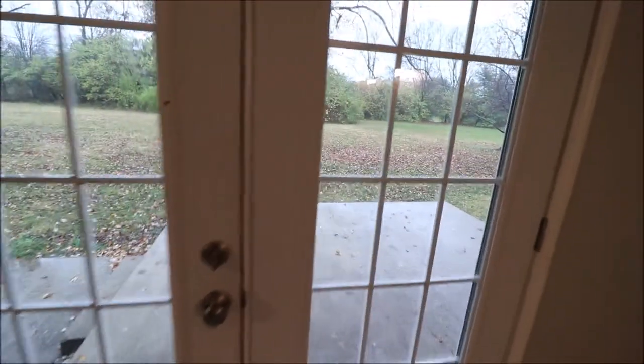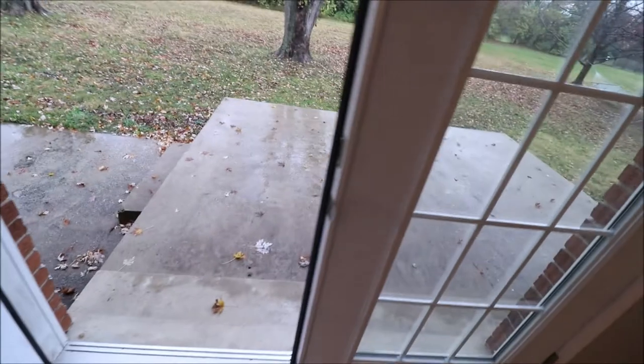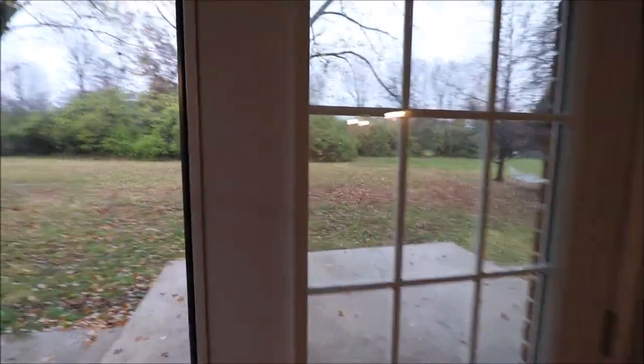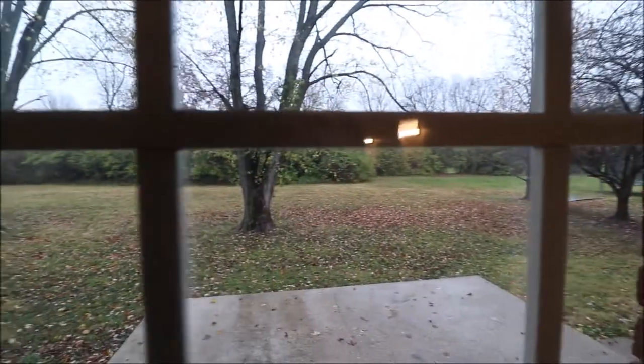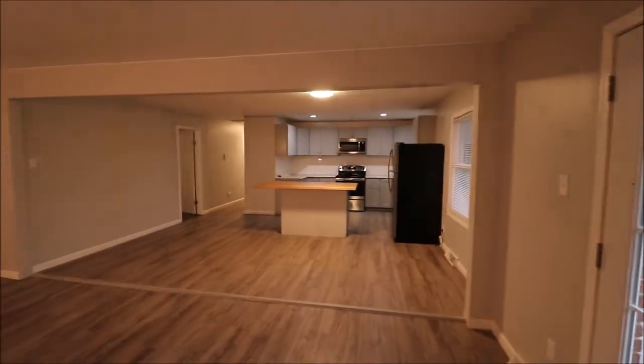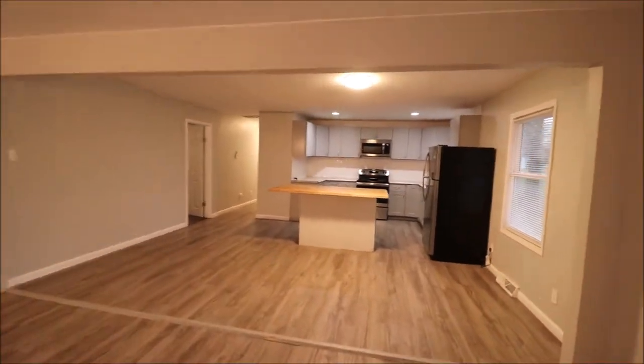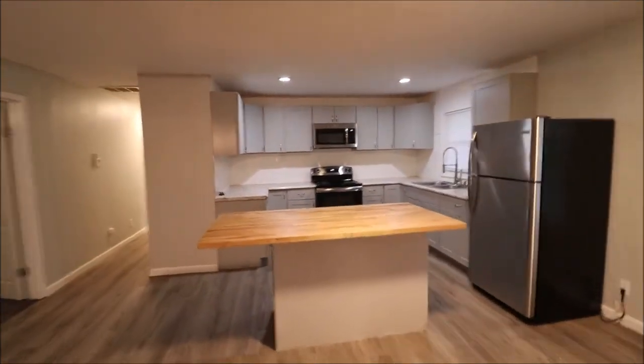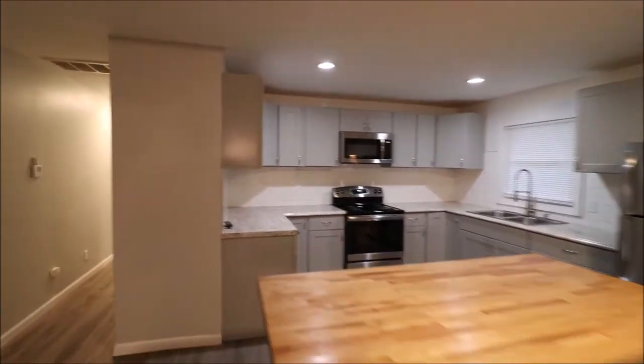This door goes out to the backyard — it's one of those French doors where you can open both doors. We've already seen the backyard, and it's very nice. The open floor plan gives this room a really great feel and it flows just fantastic.